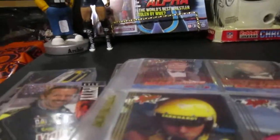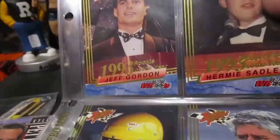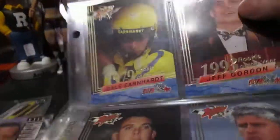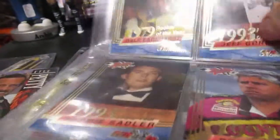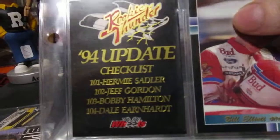Then we have the High Series Rookie Thunder cards — I think there were like five cards in the set. And we have the platinum versions of those. I don't remember how the High Series came — whether they were just like a pack you could get through Wheels — I'm not really sure. There's also the checklist, but they were only about five cards in the set. And then there's a Bill Elliott prototype card.